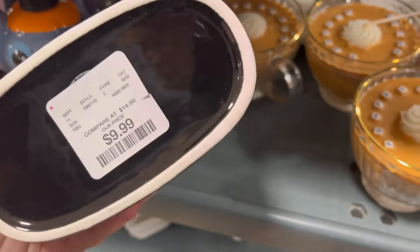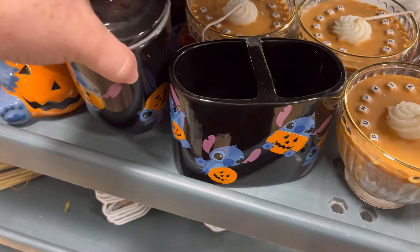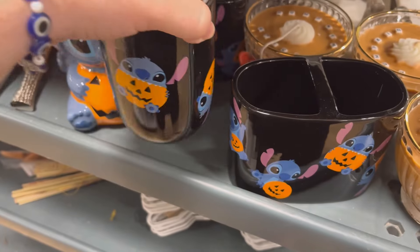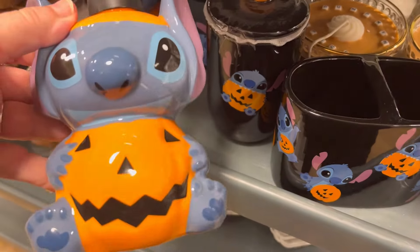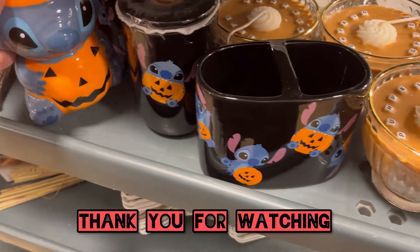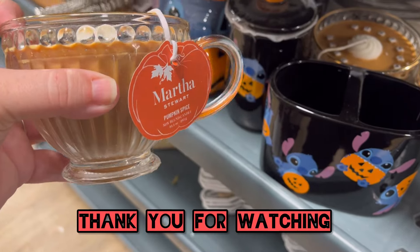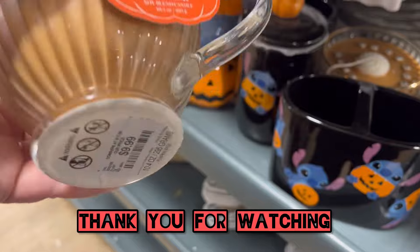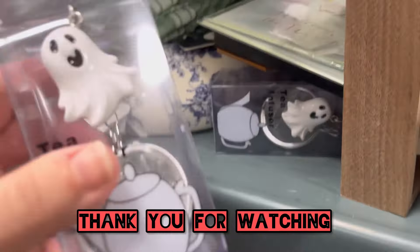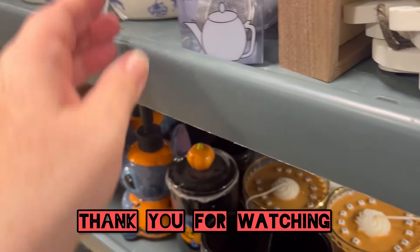Right before I was leaving, I found some Stitch stuff — and this is bath stuff. They did have a lot of bath stuff; I didn't really highlight it — I was like, I'm going to have to come back and do it. But I had to highlight the Stitch because I just love Stitch so much. Thank you guys so much for watching — if you enjoyed this, don't forget to hit like and subscribe, and also consider hitting that notification bell. It really helps my video get out to people who are interested in this content. As always, happy shopping — thank you so much, bye!